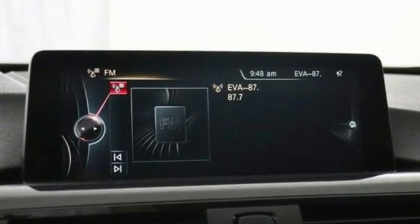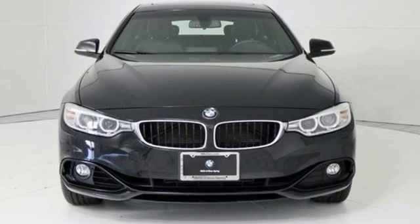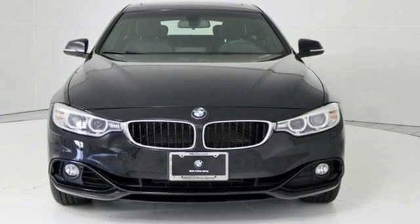For unbeatable performance and unmatched style, drive a BMW. Hurry in today for a test drive.